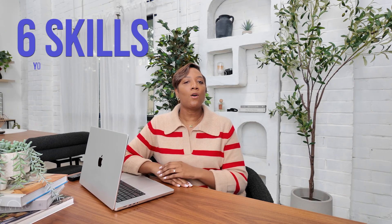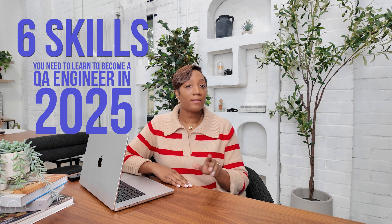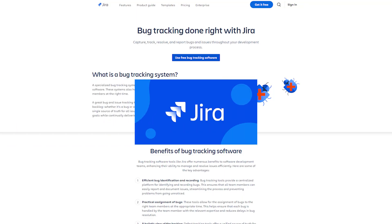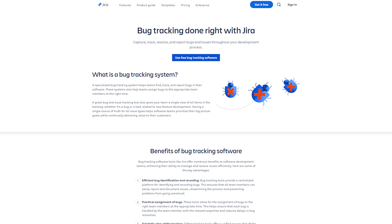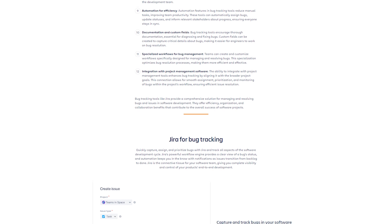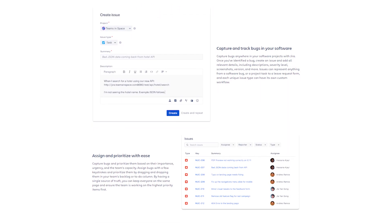Now let's go over the six hard skills you need to learn to make a career pivot as a QA engineer in 2025. These skills not only make you effective in your role, but also will help you stand out to employers. First: JIRA. JIRA is a project management tool widely used in software development for tracking issues, bugs, and tasks.